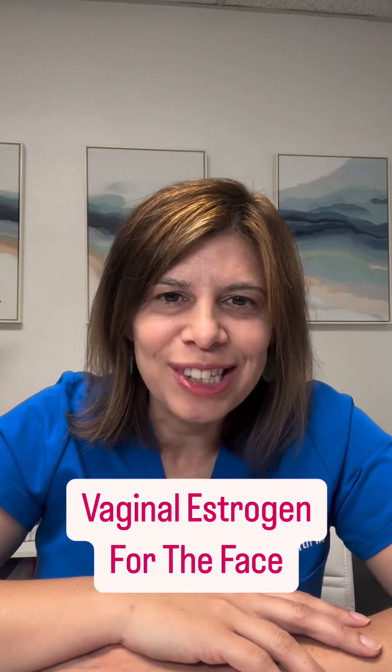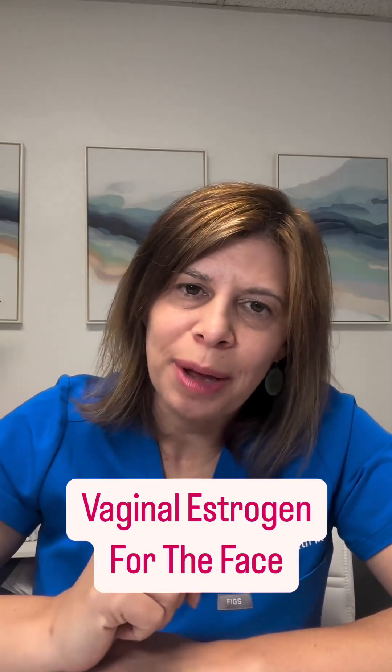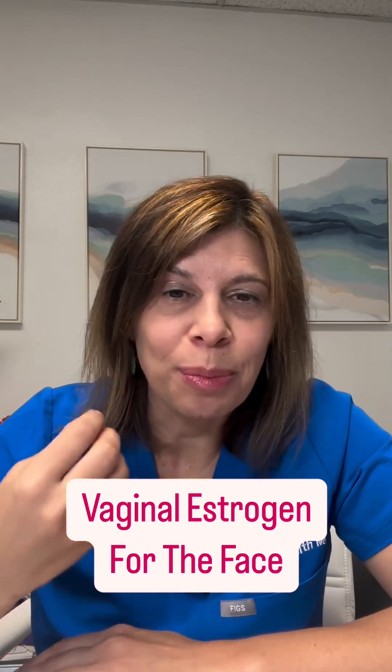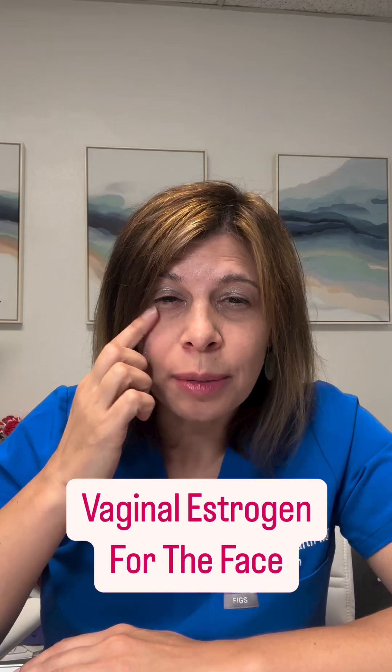Can you use vaginal estrogens on the face? I'm Dr. Jen, a metabolic and hormone expert. Yes, you can. In fact, I do for perimenopausal dryness under my eyes and overall my skin kind of changing.